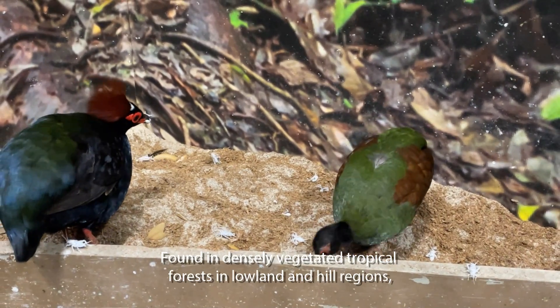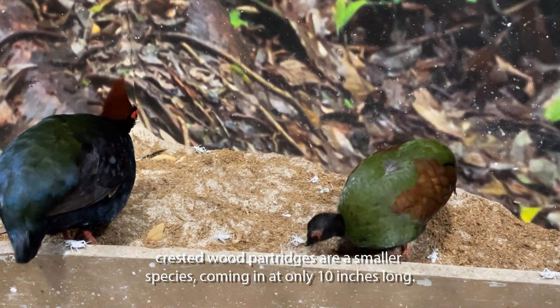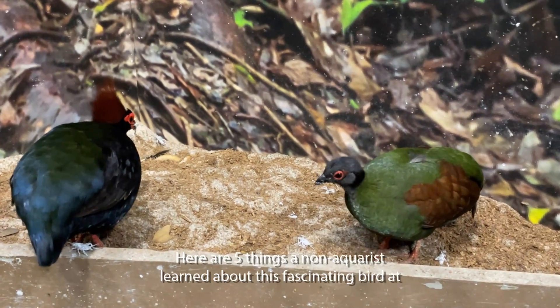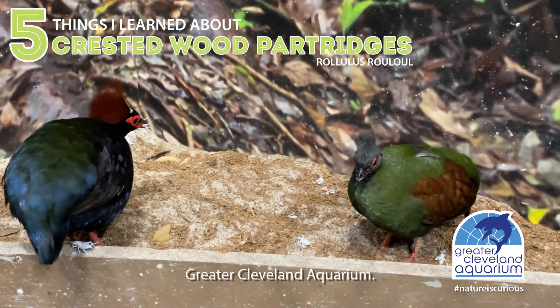Found in densely vegetated tropical forests in lowland and hill regions, crested wood partridges are a smaller species, coming in at only 10 inches long. Here are five things a non-aquarist learned about this fascinating bird at Greater Cleveland Aquarium.